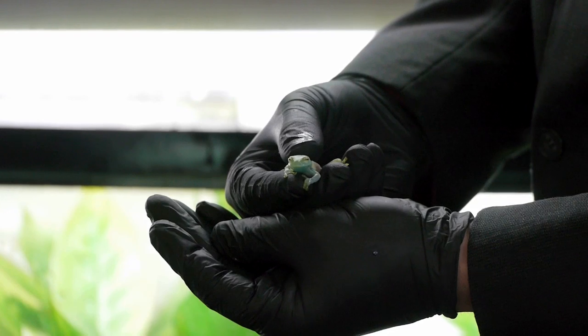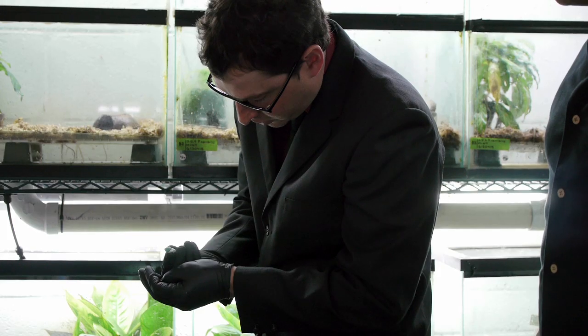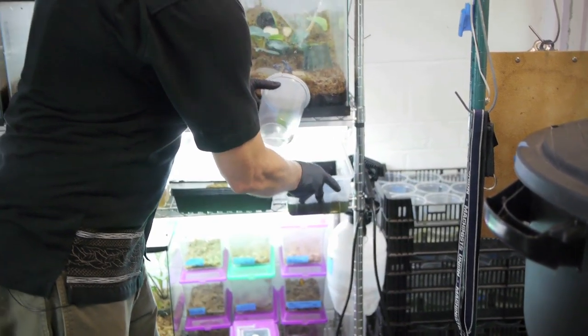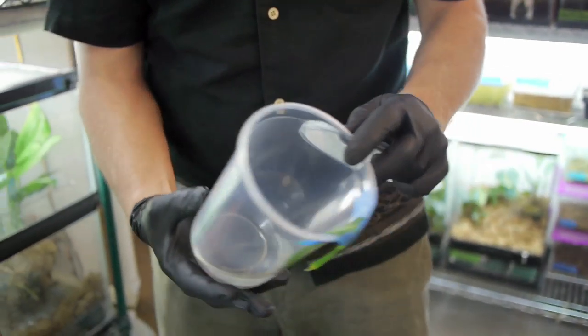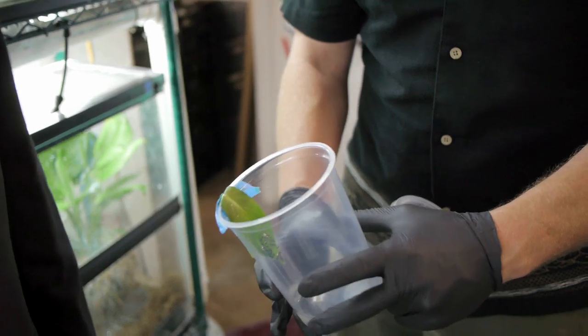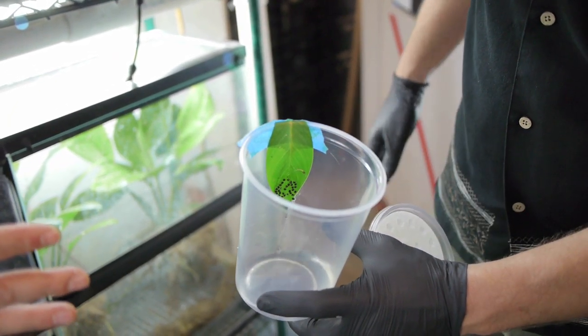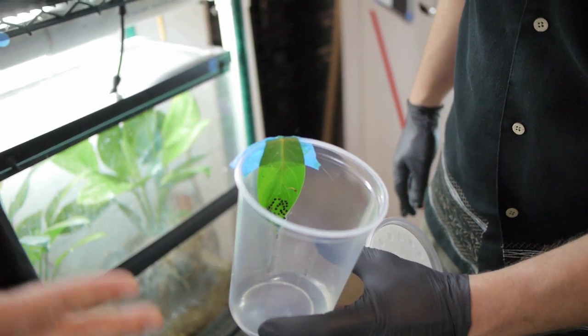Glass frogs mate in streams and leave their eggs hanging on leaves over the water. When the eggs hatch, the tadpoles drop right into the stream. We cut the leaf and harvest the eggs. You can see some of them have fallen off already, and there are little tadpoles in there — about 20 or 30 glass frog eggs, some of which have already fallen into the water.